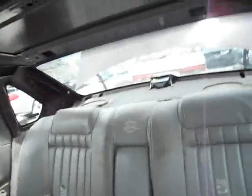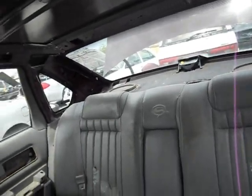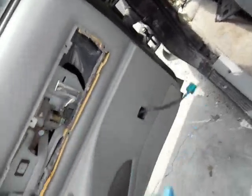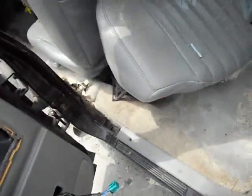They got the headliner too, look at that — this thing is getting robbed. Door pad looks good back here, but they got the damn switches, I wanted those bastards. Little crack right here, what a shame though, probably could have been fixed. This color just looks so nice.